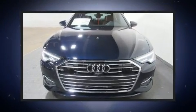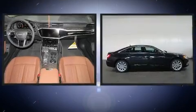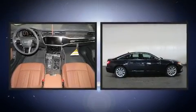You can expect a lot from the 2020 Audi A6. This four-door, five-passenger sedan provides a satisfying ride for all passengers.